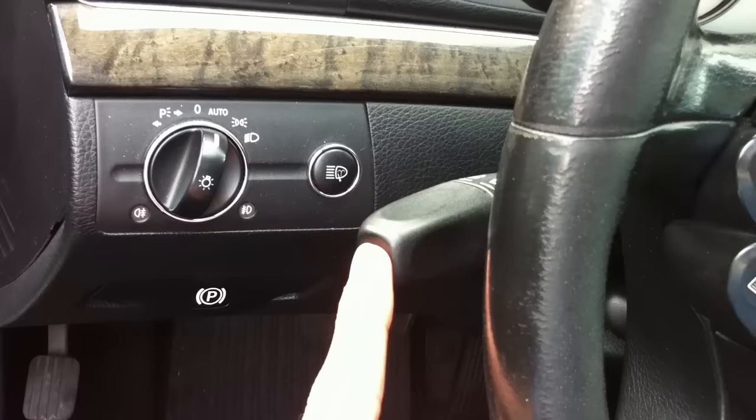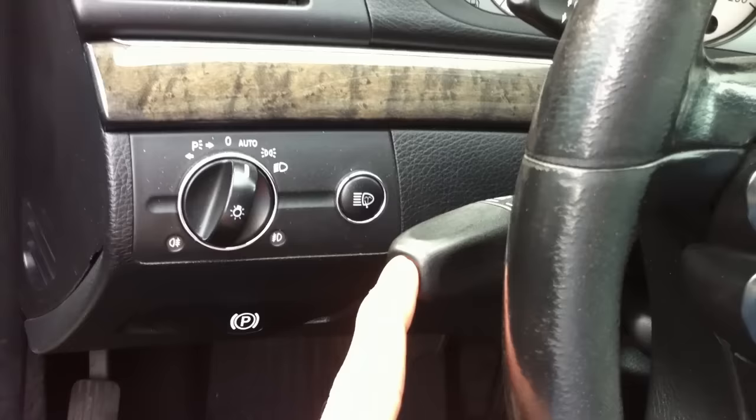I thought that this was pretty clear, but there still seem to be some questions about it. Press lightly to activate the windscreen wipers once, and press it firmly to use the spray function.